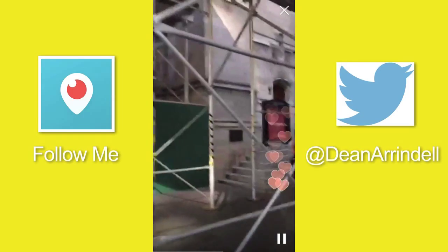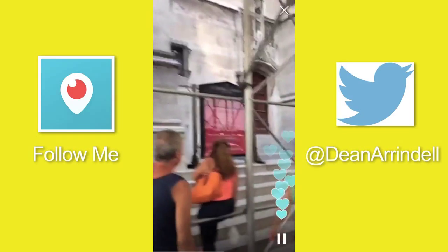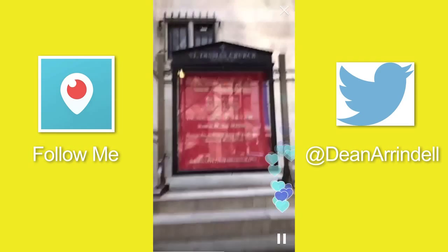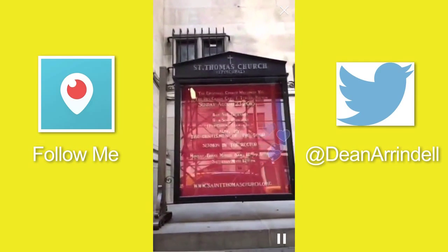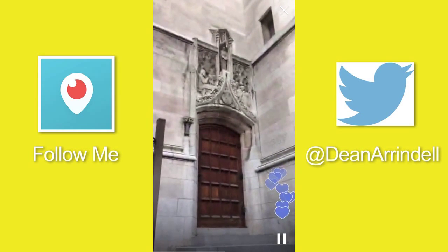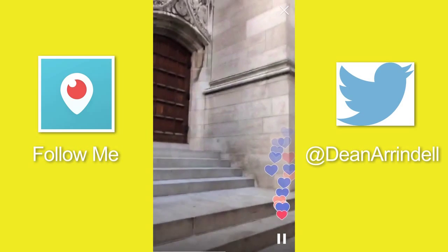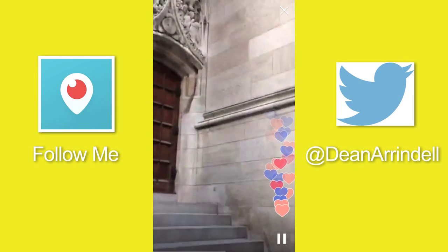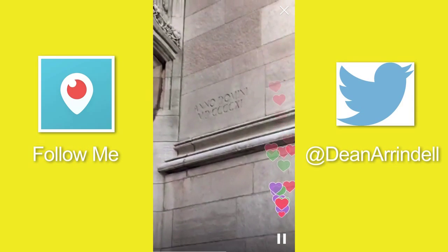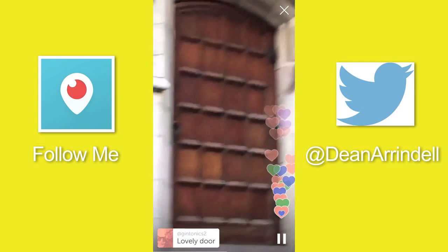This is St. Thomas Church — I know that because that's what the sign says. I know it's an older church; you can kind of see some of the architecture there. Oh, that might be a date — Anno Domini. I'm going to guess that is 1911.